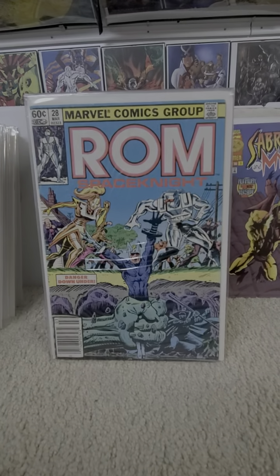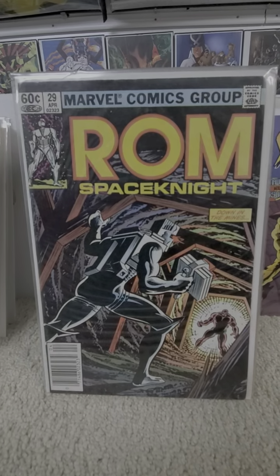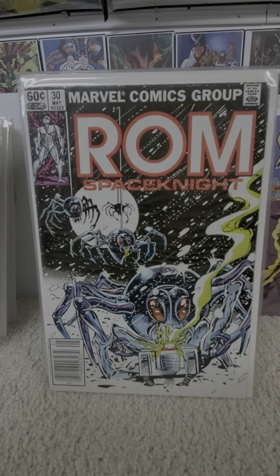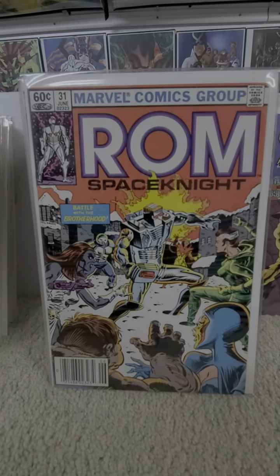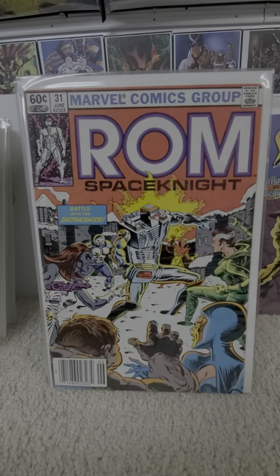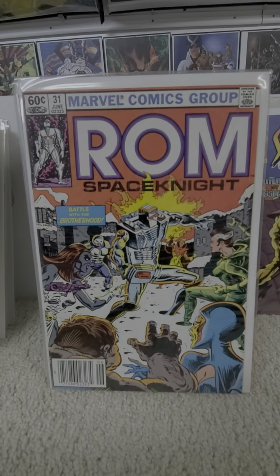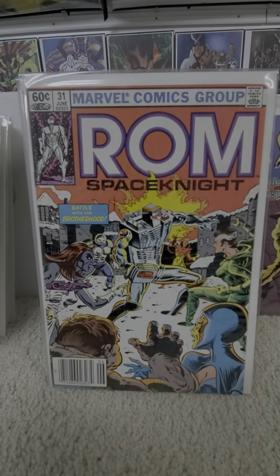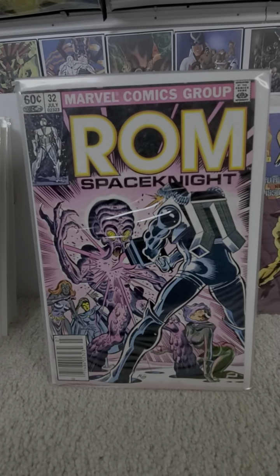Twenty-eight. Twenty-nine. Issue thirty — 'Spiders in space.' Thirty-one — hey, look at that, second appearance of Rogue. We all know her first appearance was in Avengers Annual. The funny thing is, this issue comes out one month before she makes her appearance in X-Men. And then issue thirty-two is actually her fourth appearance.